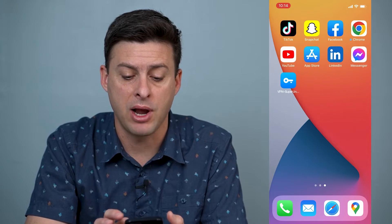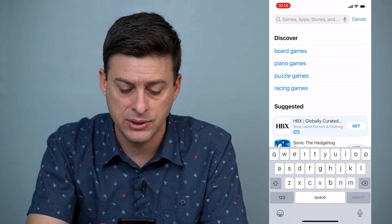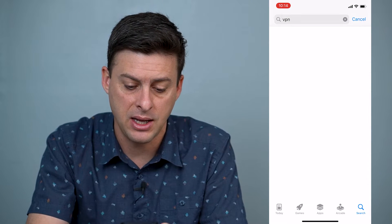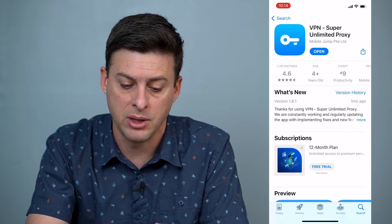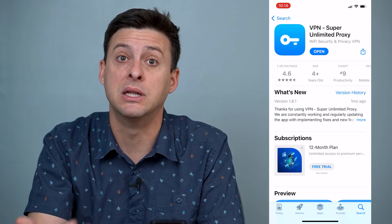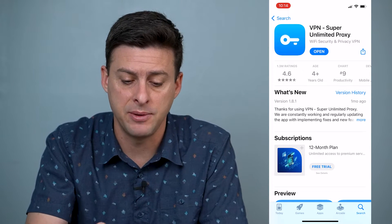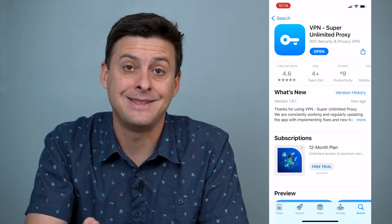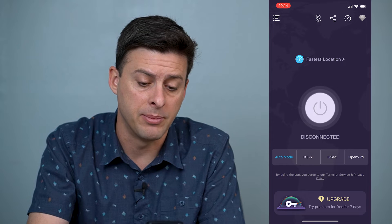The first thing I would recommend doing is to download a VPN app. Let's go into the App Store and type in VPN. This is a great one — VPN Super Unlimited Proxy. You can see it has 4.6 stars and 1.3 million reviews, so that's a valid, legit VPN. I would say to download this. I've already downloaded it, so I'm going to open it up.